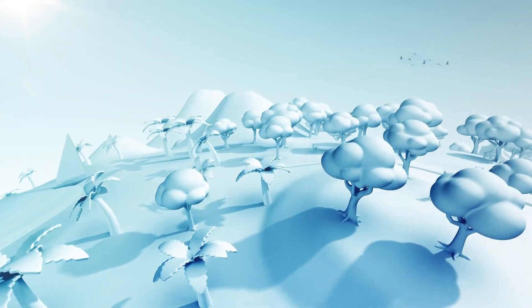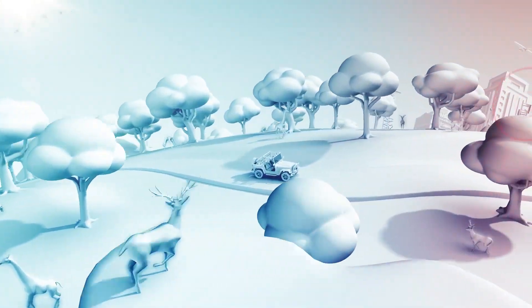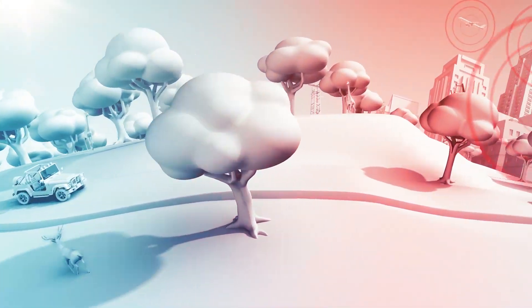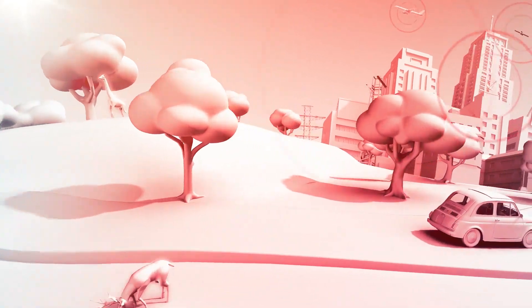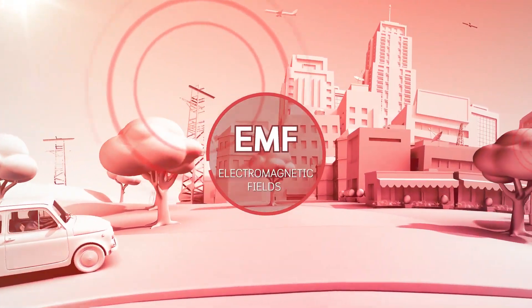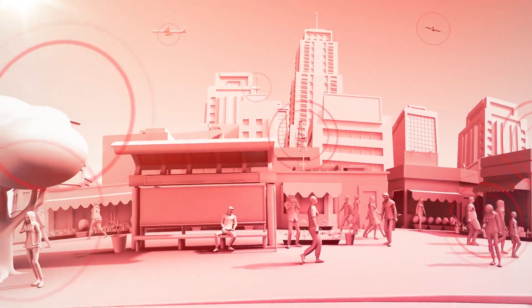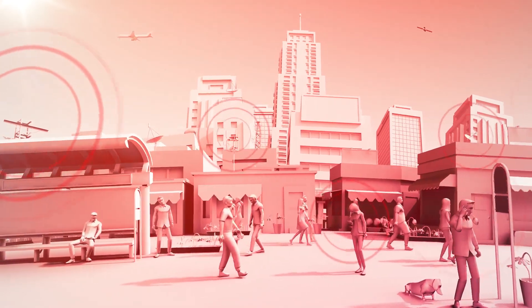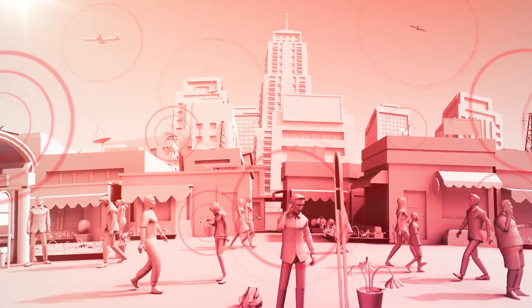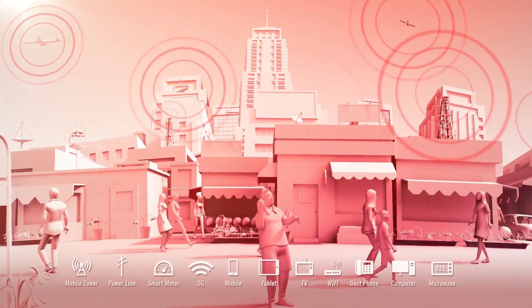Every creature on Earth is surrounded by natural frequencies, beneficial to health. Today's modern technologies have led to the arrival of electromagnetic fields, or EMFs. These disturb the function and internal systems of all living things. Excessive exposure to EMF radiation in our daily lives is inescapable and can cause health problems.